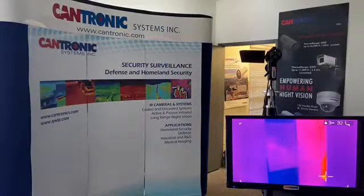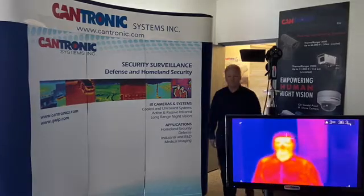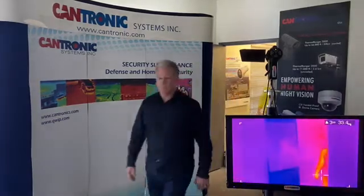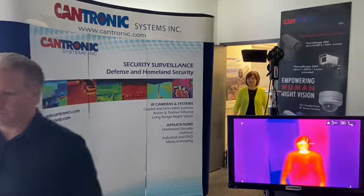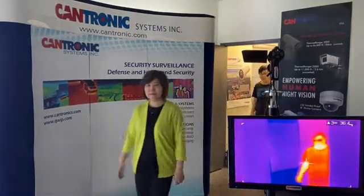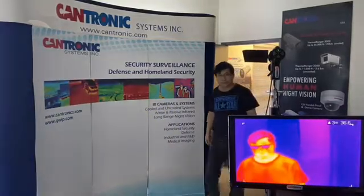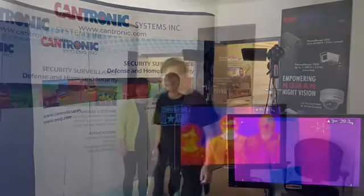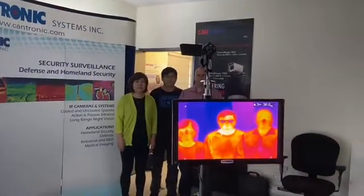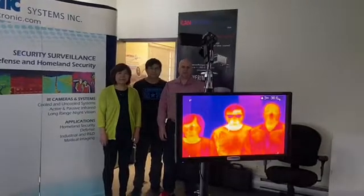The M3000P easily identifies and indicates the person with the highest temperature. Our temperature measurement accuracy is plus or minus 0.5 degrees Celsius or 0.8 degrees Fahrenheit. The P3 unit is in total compliance of social distance requirements, allowing quick, accurate, non-invasive scanning.